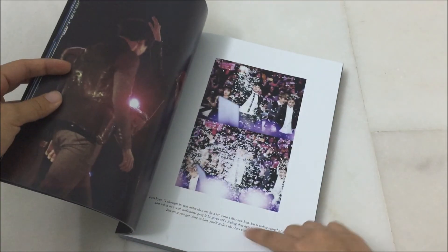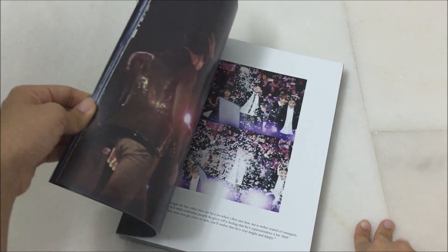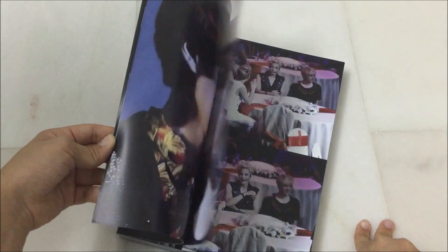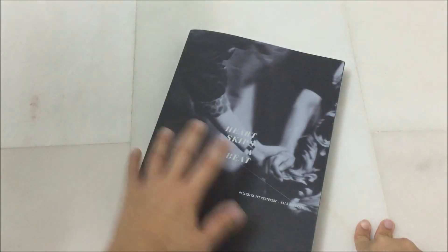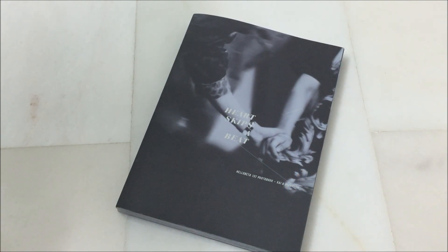I forgot to mention that they have these type of words in between their pages and I find that really really nice. It's in English so I can read it. I hope you enjoyed this unboxing and I'll see you guys soon. Bye!